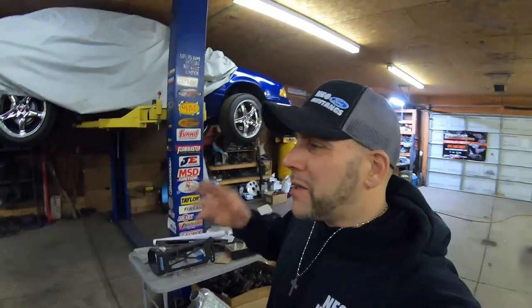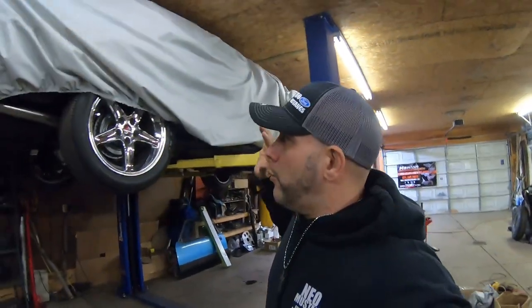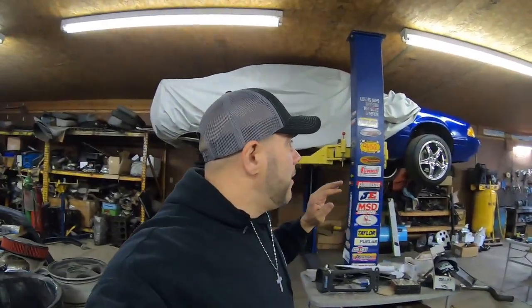Before some of you guys give me hell in the comments — if I missed one in this video, make sure you hit the comment section below and let me know some of the other swaps that might be out there. We're gonna rewind to when we dynoed dad's car a couple weeks ago. While I was at the dyno, I shot about a two-minute video on a car that had a fox body swap that I didn't even see coming.